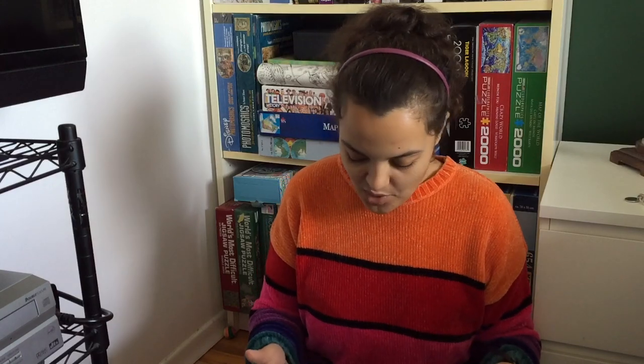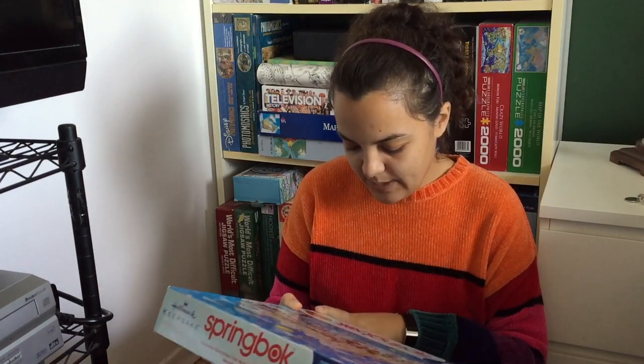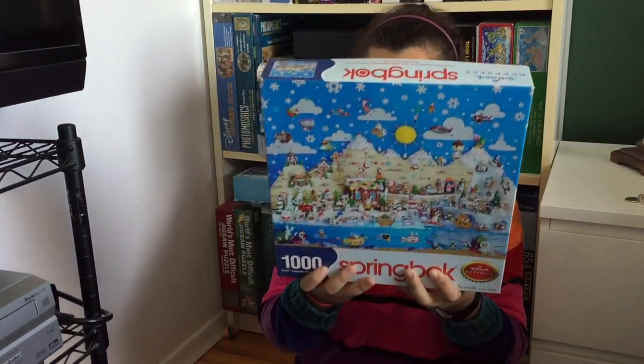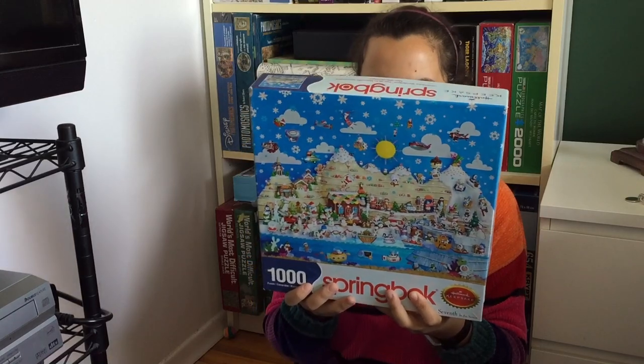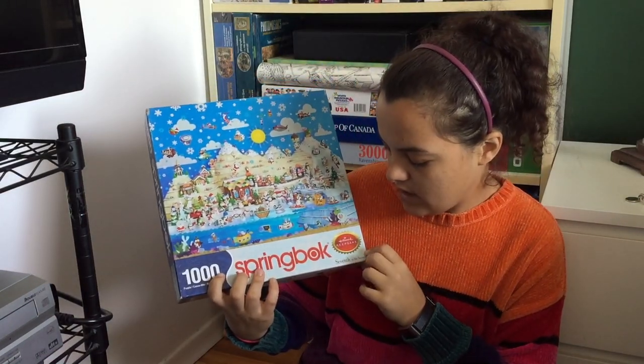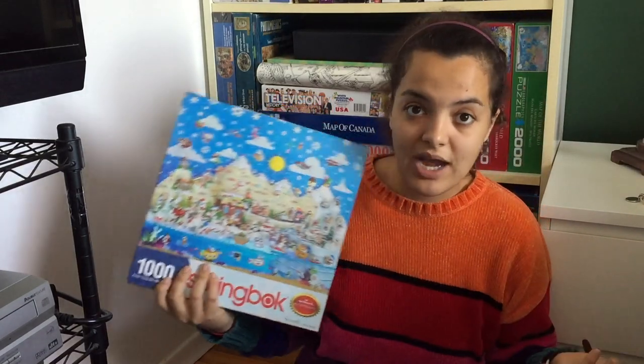This one is a Springbok from the Hallmark Keepsake collection — apparently it's the seventh one in the series. It's beautiful. This one is called the Ornamental Wonderland; it's from 2014 so you probably can't find it anymore, but it's beautiful. I love it — again Springbok, so I'm excited about the brand.